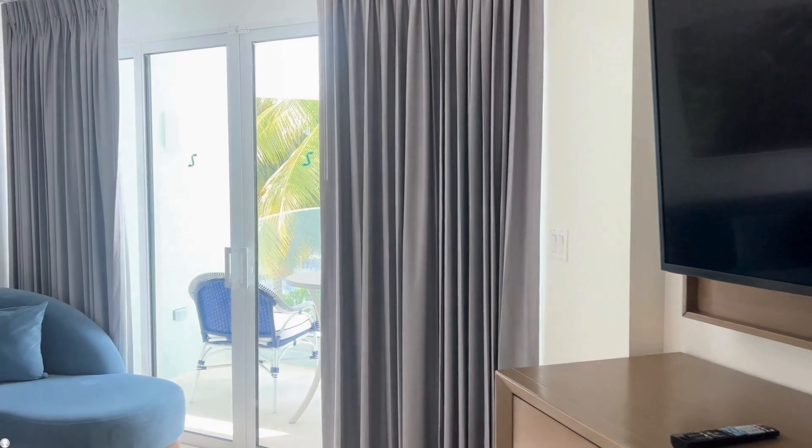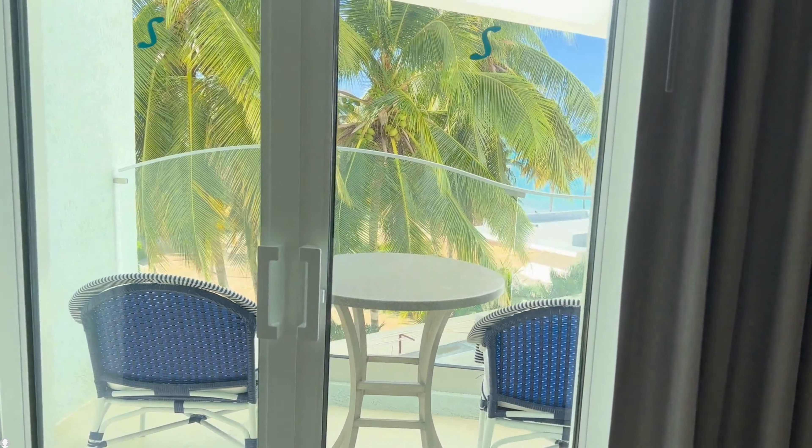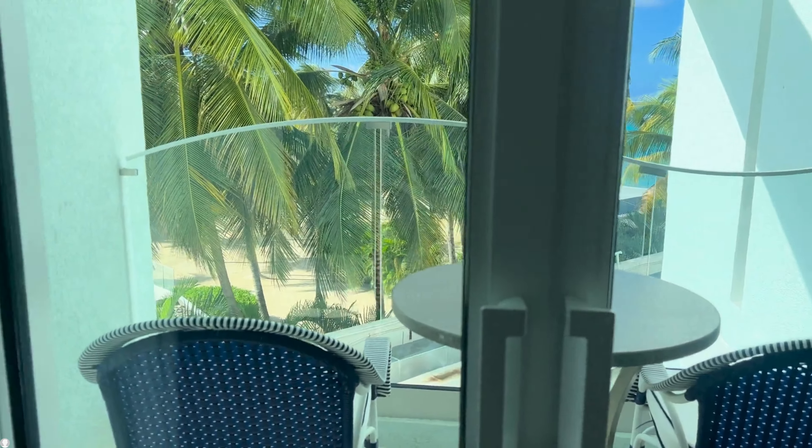When you walk into the room, there is an area with a coffee maker and beverage cooler. These things are restocked daily by housekeeping.